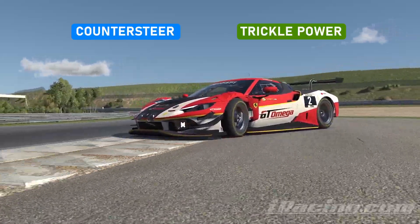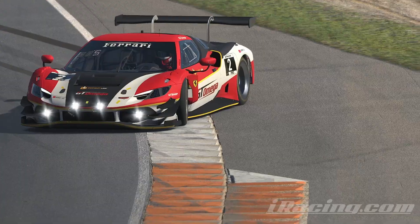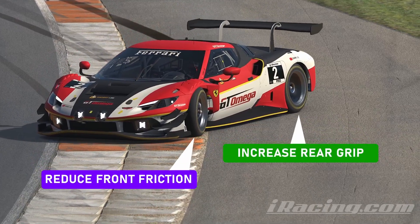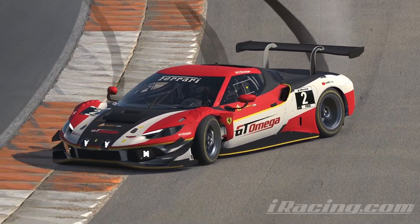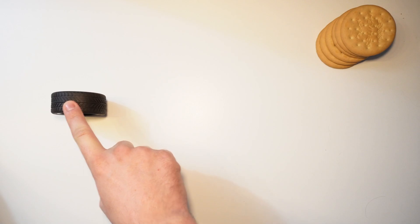Why do these two actions work so well together to save spins? When your car starts to slide, in order to straighten it out again, you have to try and minimise road resistance under the front tyres and maximise road resistance under the rear tyres. Tyres generate the least road resistance when they're rolling straight ahead.